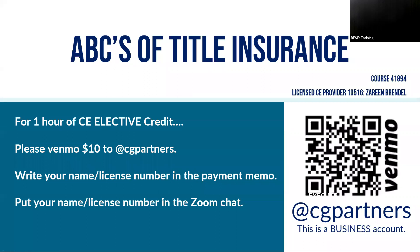That pretty much concludes our ABCs of title insurance. I hope I was not too boring for y'all. Do any of y'all have any questions about the material covered today? I'm going to leave the Venmo QR code up for the next several minutes, so y'all are welcome to get that taken care of. If you haven't already done so, please reference your name and license number in the payment memo as well as in the Zoom chat.